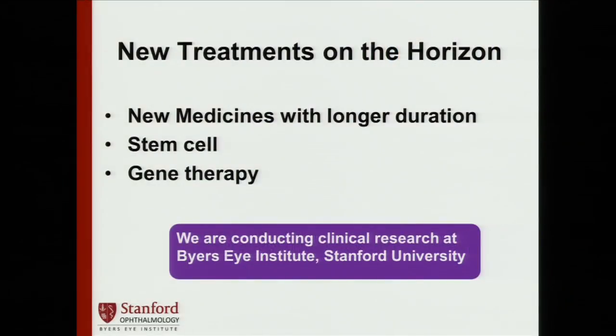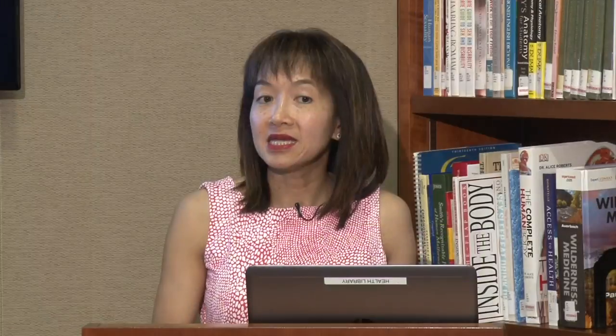What are some new treatments on the horizon for wet macular degeneration? Although the injections to block VEGF are very effective, we want even better therapies, because some people don't gain vision when treated. We're looking at new medicines with longer duration of action that might allow patients to come in every three months rather than every month. We're also evaluating stem cell therapy and gene therapy to see if they would provide benefit. All of these exciting clinical trials are being conducted at multiple centers throughout the United States and at the Byers Eye Institute at Stanford University.